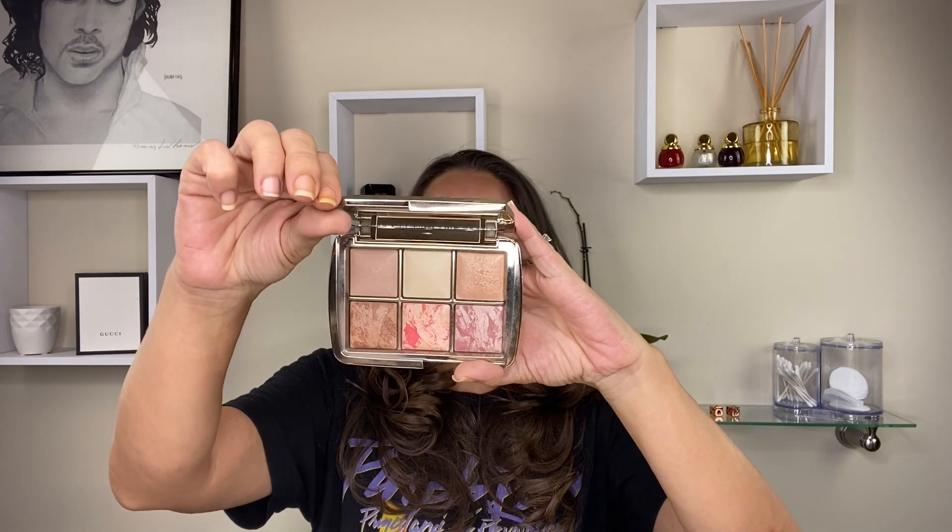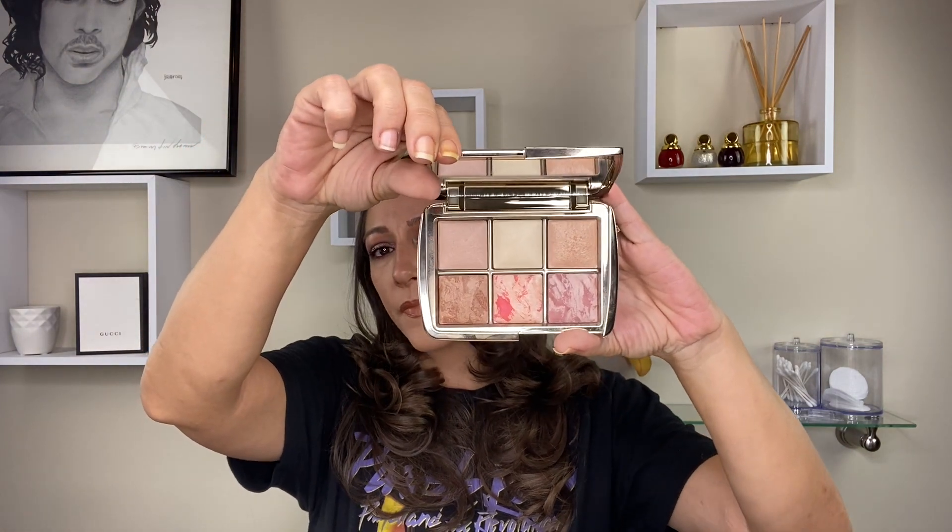Keeping with the theme of face powders — this is what I have on my face today: the Hourglass Ambient Lighting Edit Sculpture Palette, the large six-pan version. It comes with a bronzer, two blushes, a highlight, and two ambient finishing powders.